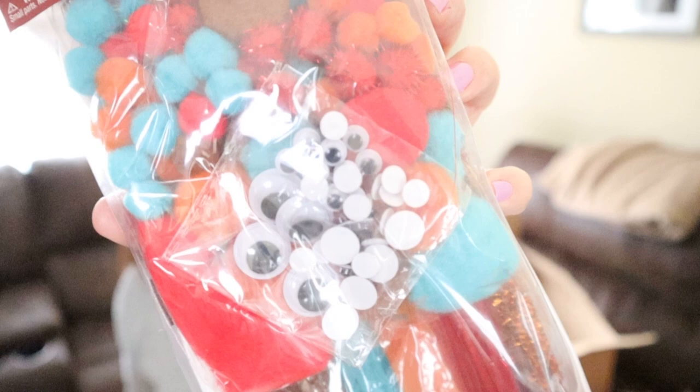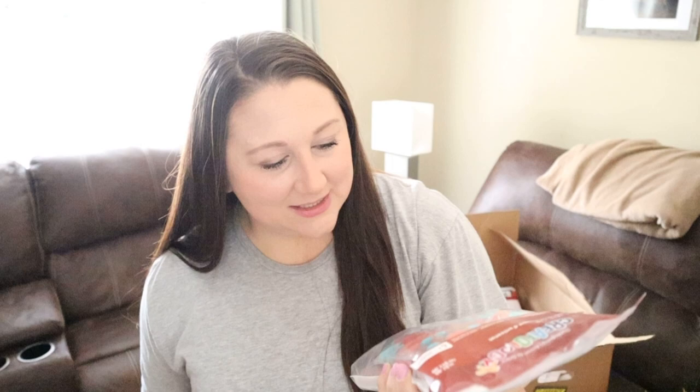My boys absolutely love to craft with me — they like pouring glitter, painting, and stickering. Actually, just before recording this my youngest decided to put stickers all over my wooden desk, so I'll be cleaning that off shortly. But these are the cutest little crafts: this is a craft value pack retailing for $7.99, which comes with googly eyes, pom poms, and pipe cleaners. The other one is a sewing craft kit retailing for $4.99 that makes three items — a pumpkin, a scarecrow, and an owl. So cute, my boys are going to love those.